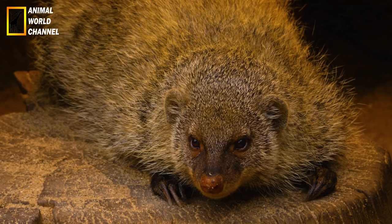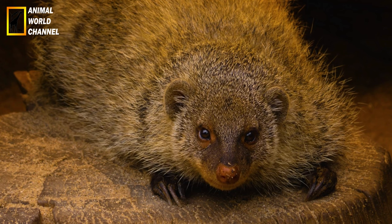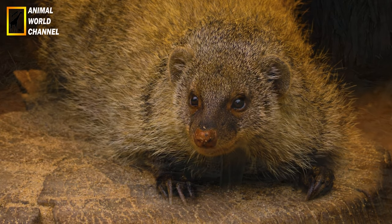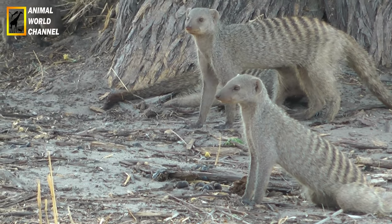At home, a collar with a bell can be useful for locating a domestic ferret. Very playful, it must have suitable toys available. Since it gnaws on everything it finds, avoid plastic toys, for example, as it risks swallowing pieces.